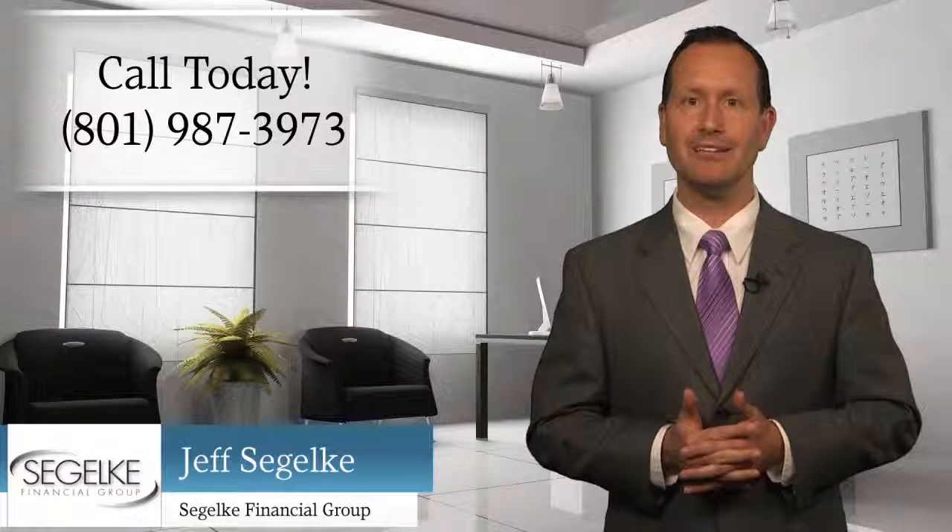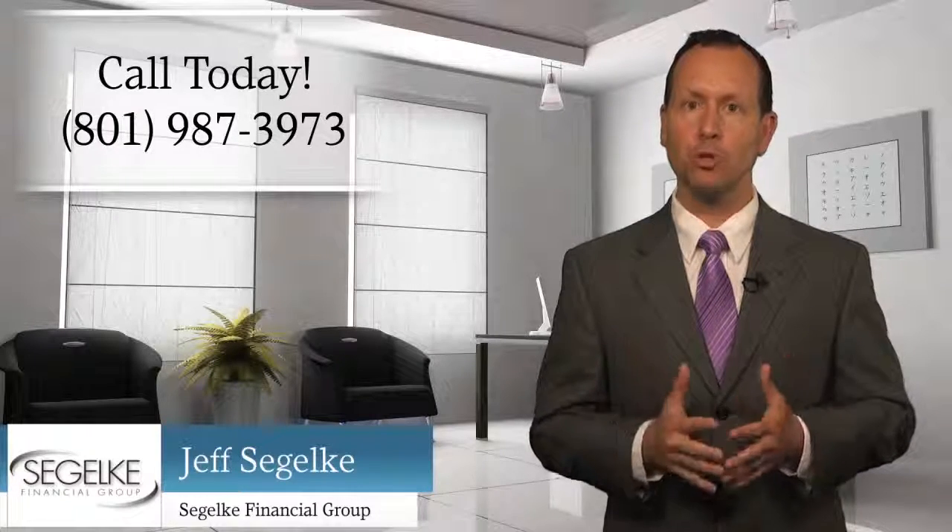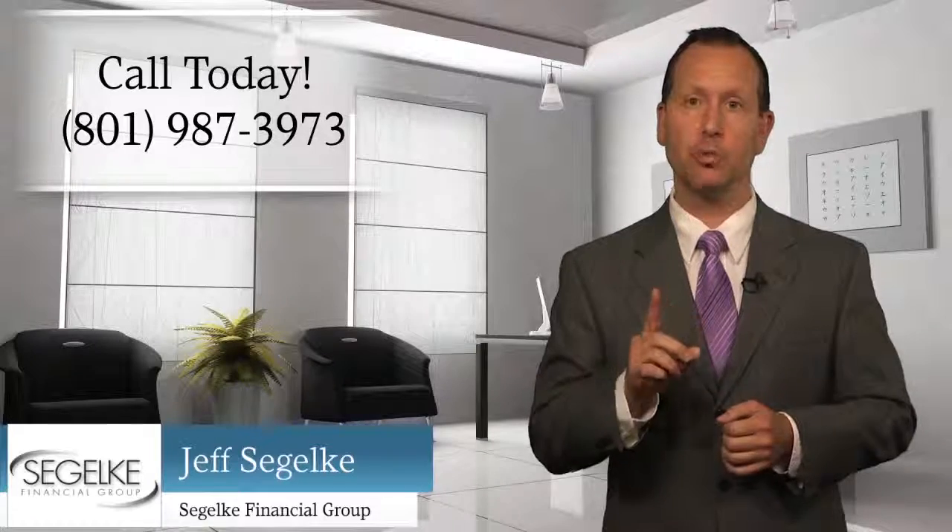Using a fixed indexed annuity gives you the flexibility to cut your taxes and accomplish multiple financial goals using just one product.